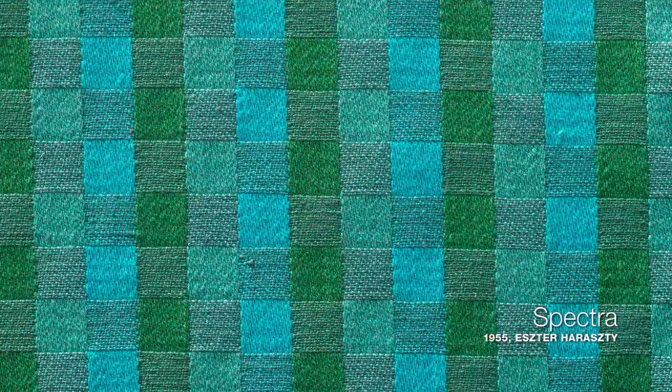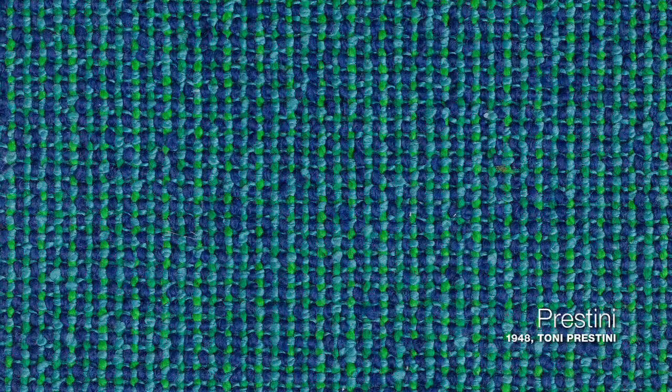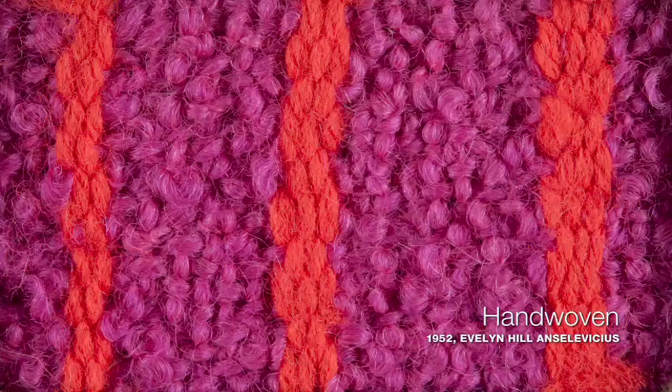For many, many years we had a lot of just solids and textures. It was sort of the anti-pattern in the beginning, and then we slowly evolved into more decorative ideas.